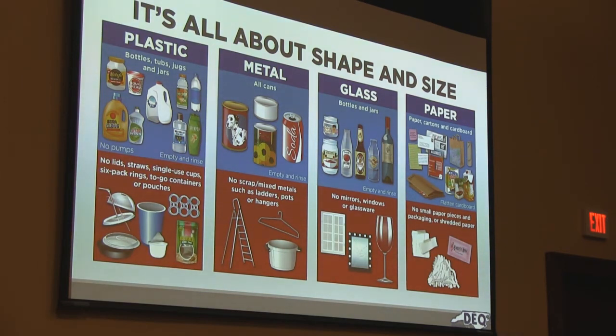Glass objects tend to confuse a lot of people. If it's Pyrex, drinking glasses, crystal, or window glass — you can't recycle that. The reason is different melting temperatures for all of that, so just throw those items away. Shredded paper and small pieces of packing paper are too small — the machines will never get them. And the little sweetener packets — they're lined with plastic anyway, so we can't take those.